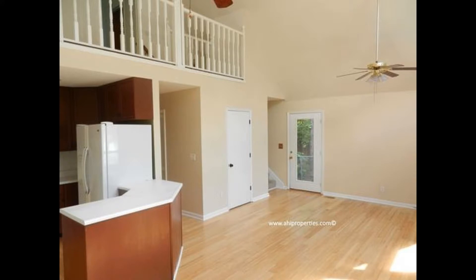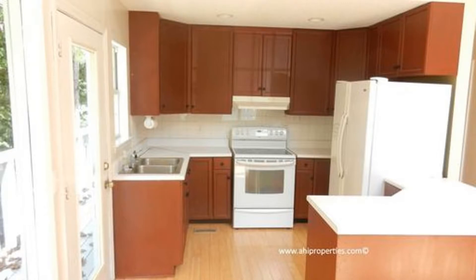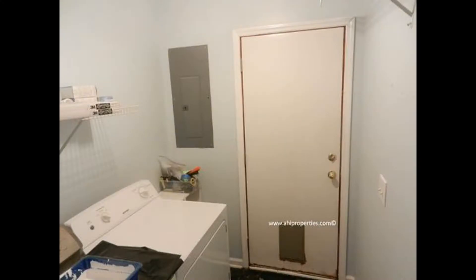On the main level, you will find an open-concept living room, kitchen, and eating area. The bright kitchen has plenty of cabinets for storage and has its own entry to the porch. This home also comes with a laundry room with lots of storage space.